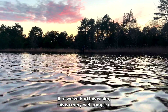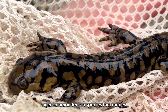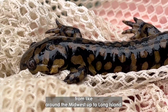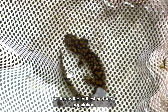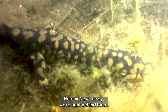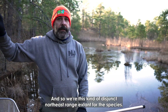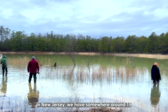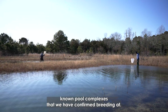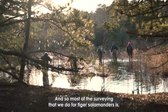Tiger salamander is a species that ranges from around the Midwest up to Long Island, so the farthest northeast population is here in New Jersey — right behind them. There are a few populations in Delaware, Maryland, and Virginia, and so we're this kind of disjunct northeast range extent for the species.